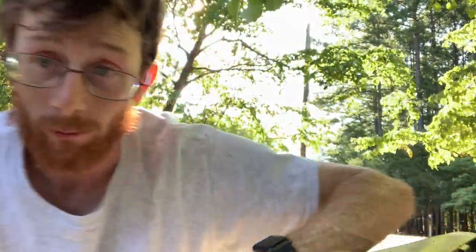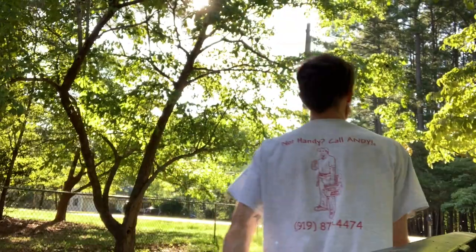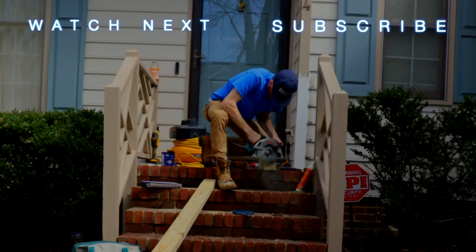I'll see you guys next week. Got to check the mail. Bye-bye!